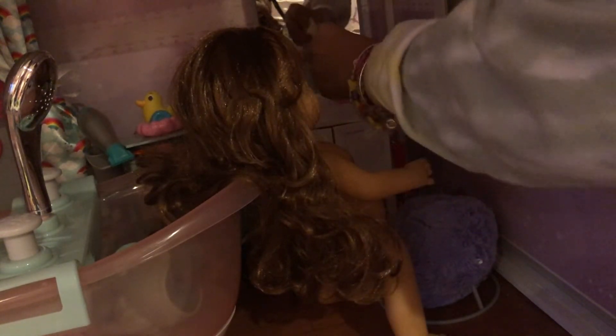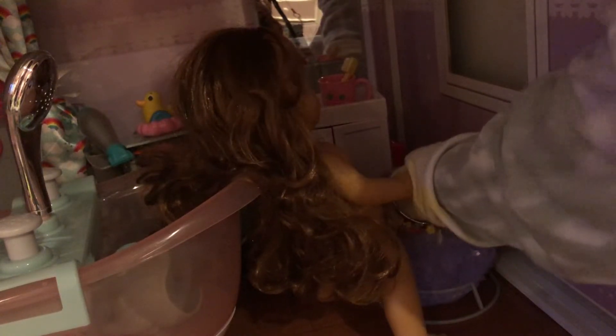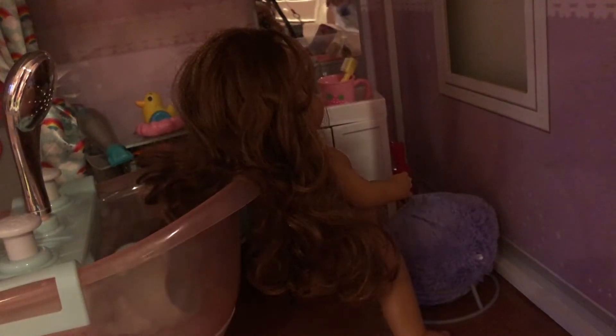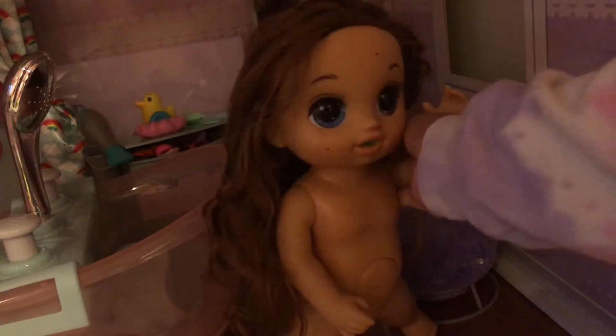I'm going to rinse this toothbrush and put it back. Put the toothpaste on. Now she's going to take a shower, right Selena? Yeah, I got to take a shower and get ready for the day.